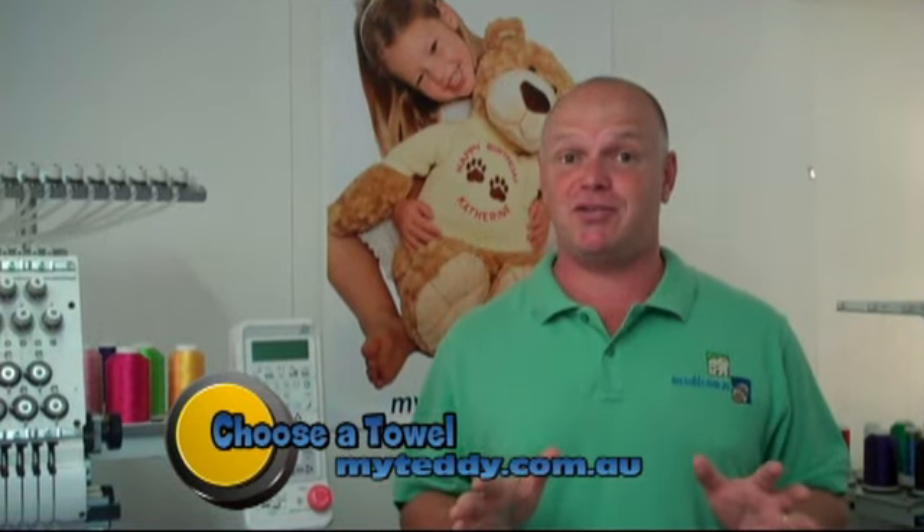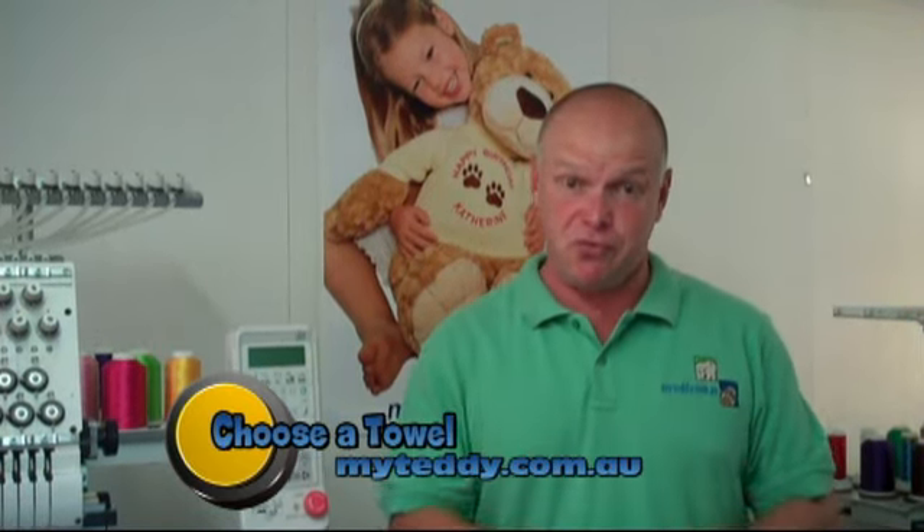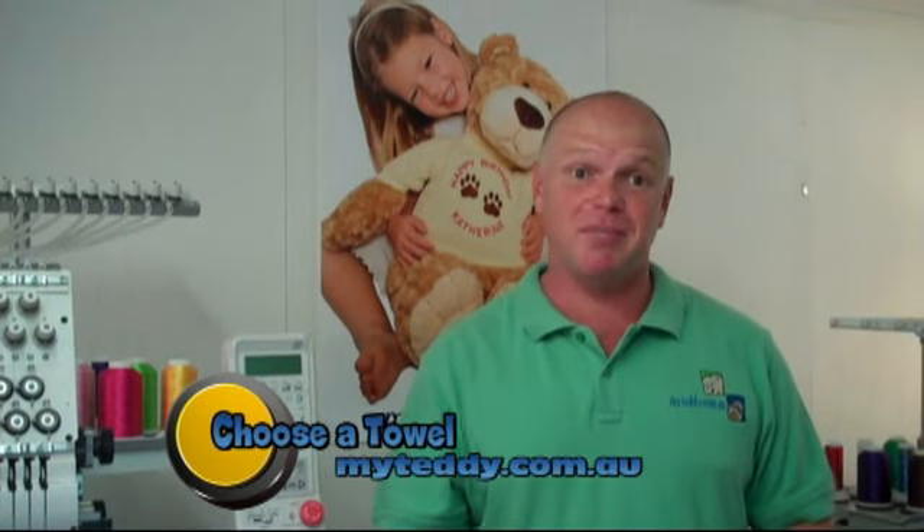Hi, this is the page with embroidered towel sets. We have several options available below with different themes like fairy castle, polka dots, and you will be able to put a name on the towels.